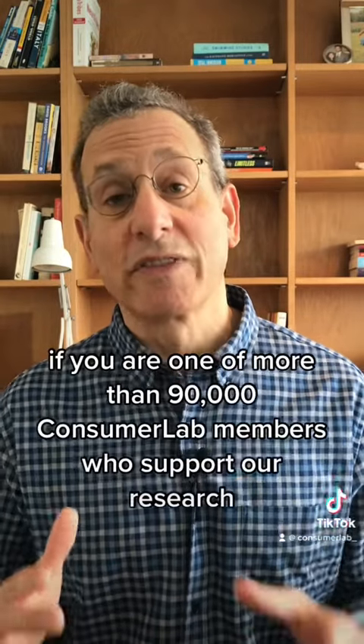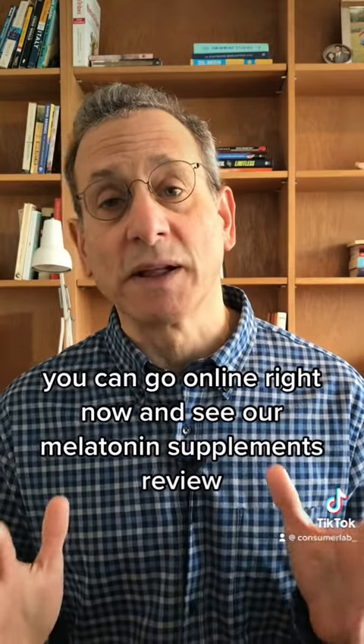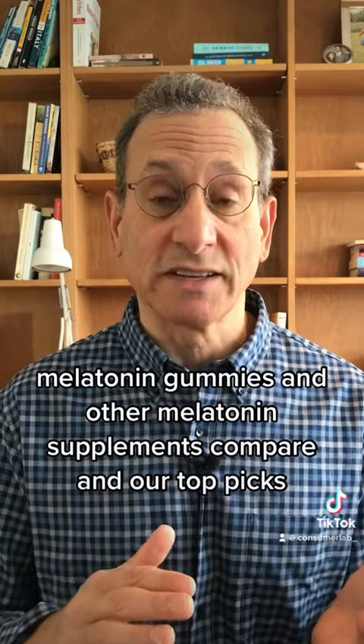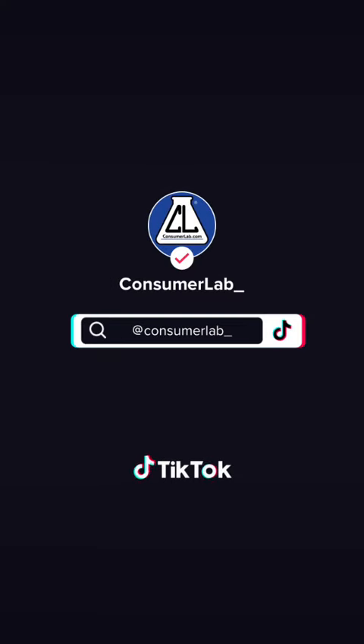If you are one of more than 90,000 ConsumerLab members who support our research, you can go online right now and see our melatonin supplements review, which will show you how melatonin gummies and other melatonin supplements compare, and our top picks. We'll see you next time.